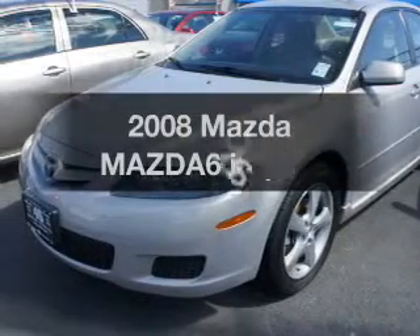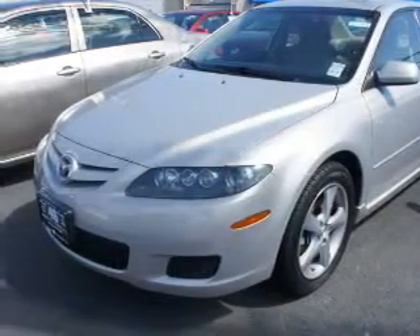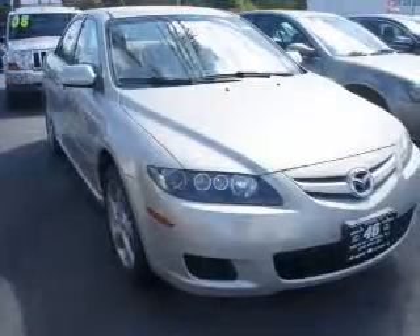Introducing the 2008 Mazda Mazda 6. If you're looking for a first-rate auto, this one could be yours today.